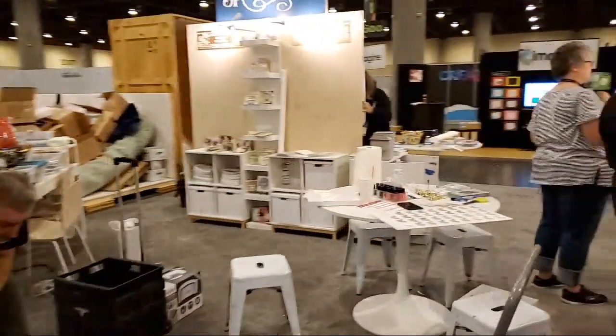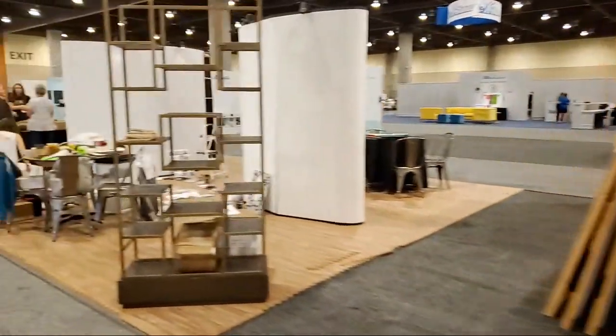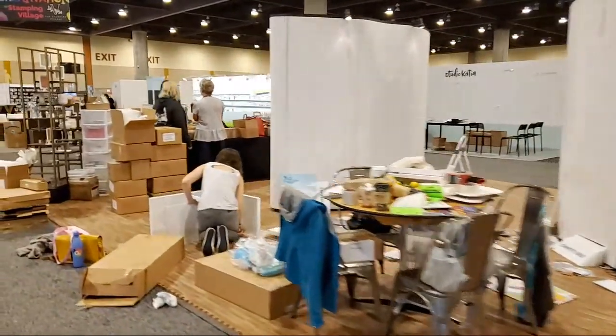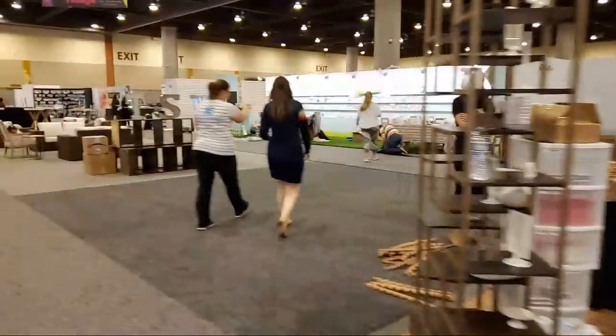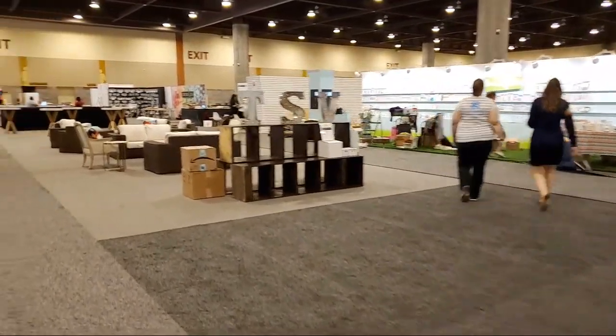I want to give you a little sneaky here at Spellbinders — sorry, getting out of your way. Spellbinders is all set up. Now we're getting into the stamping area — this is the beginning of the stamping pavilion. They're going to be doing some making things and I'm going to try to hang out here a little more often than I have before.